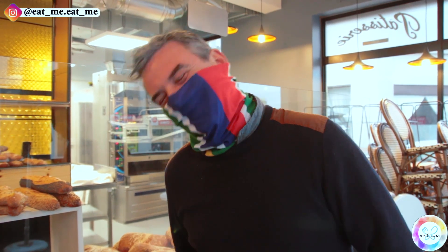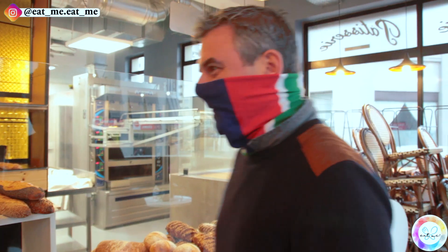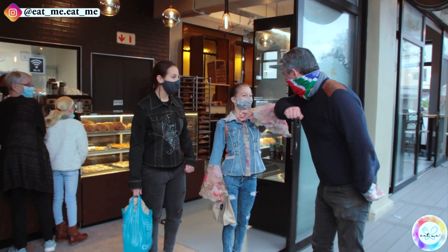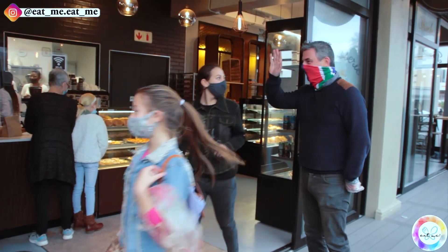Can we please have two of everything sweet? Of course. You want it to take away? Thank you very much — it was lovely chatting to you. We look forward to trying all the pastries. Thank you very much, Jacqueline. Bye-bye.